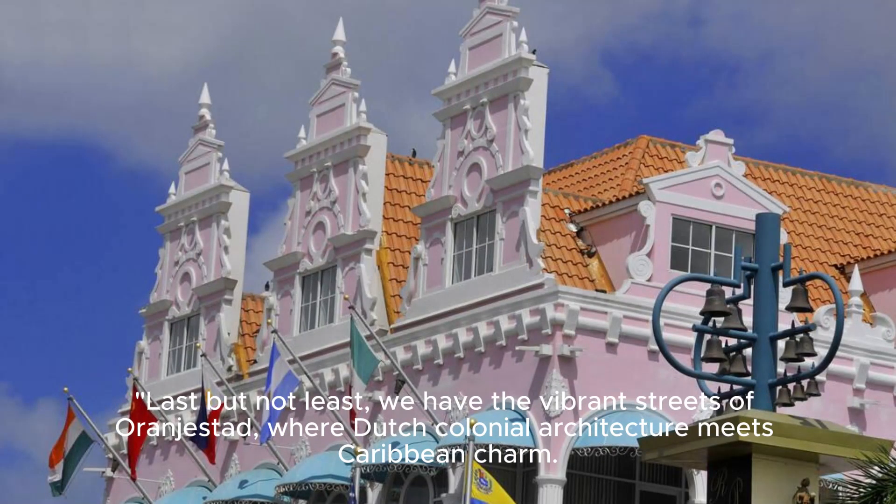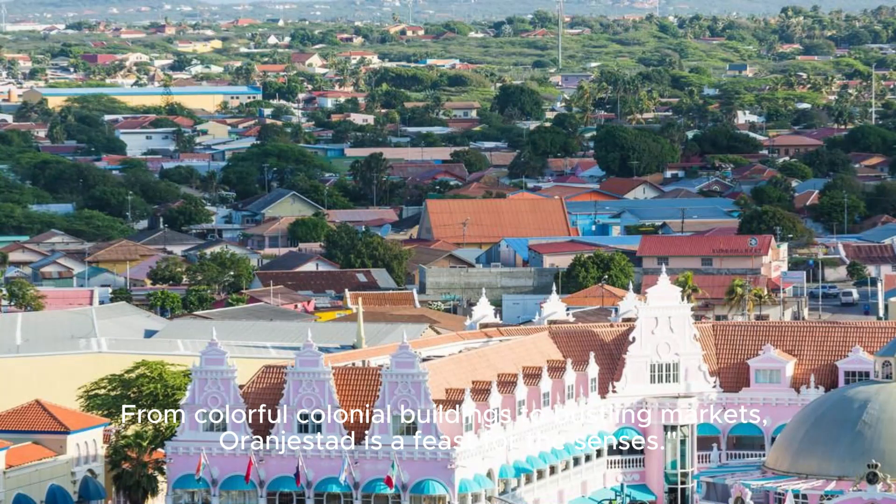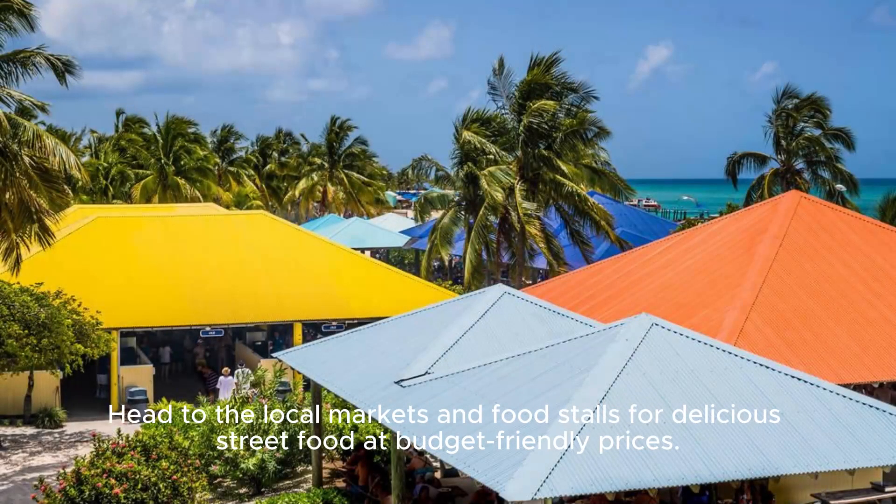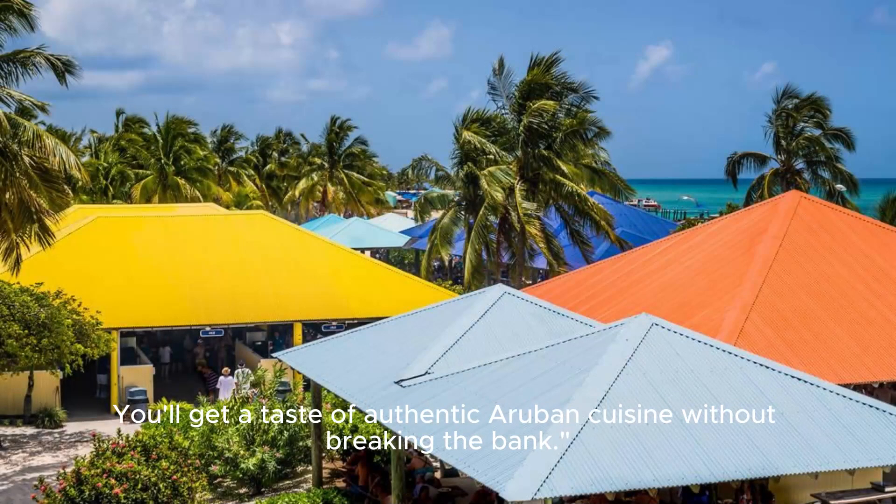Last but not least, we have the vibrant streets of Oranjestad, where Dutch colonial architecture meets Caribbean charm. From colorful colonial buildings to bustling markets, Oranjestad is a feast for the senses. While dining out in Oranjestad can be a bit pricey, there are plenty of affordable options if you know where to look. Head to the local markets and food stalls for delicious street food at budget-friendly prices — you'll get a taste of authentic Aruban cuisine without breaking the bank.